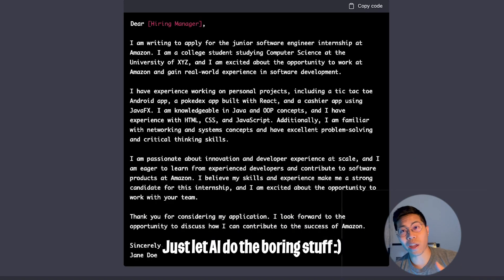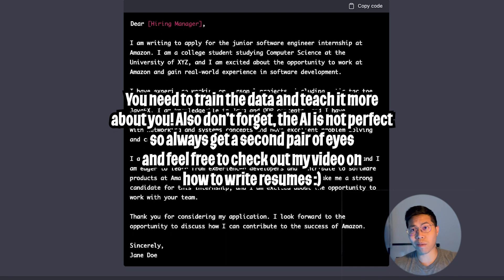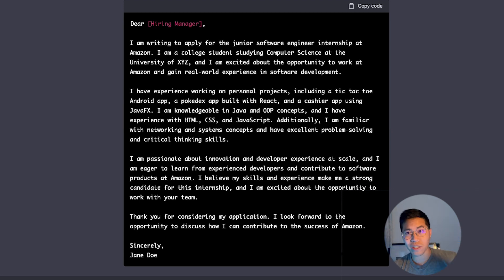So there you have it. If you hate writing a resume or a cover letter, now we have ChatGPT to help us out. Sometimes the cover letters or resumes don't really make sense, and that's your job to feed more information to the AI so it will understand you better and write you a more tailored resume. Anyway, good luck on your applications and I'll see you guys next time. Peace.